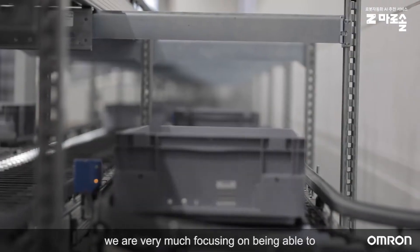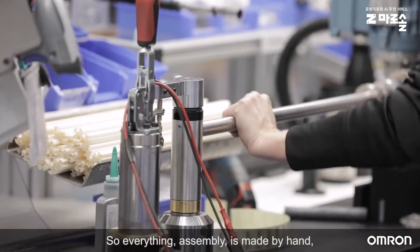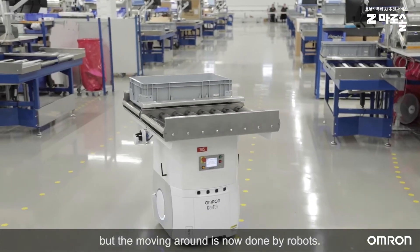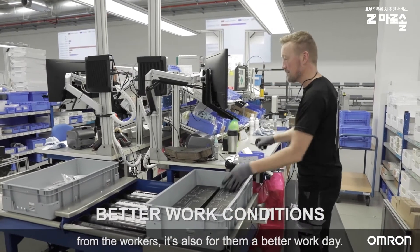We are very much focused on being able to react to different demands in the market and make a high-end, high-quality product. So everything in assembly is made by hand, but the moving around is now done by robots. By moving some of the heavy stuff away from the workers, it's also a better work day for them.